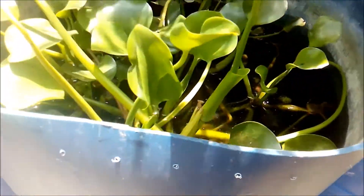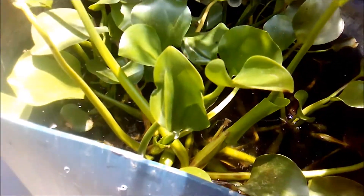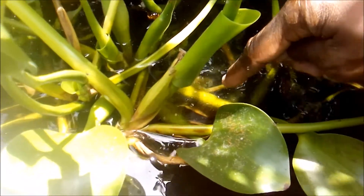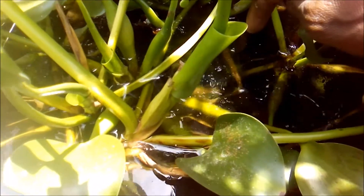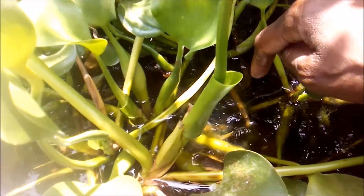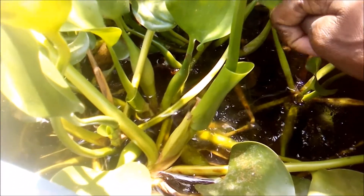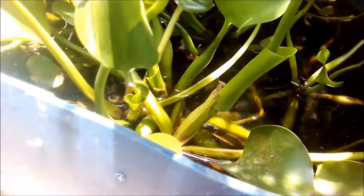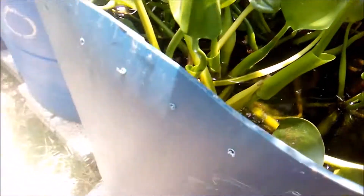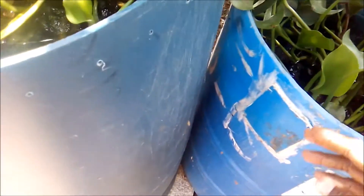In this pond I have some black skirt tetras, tiger barbs, and I believe a pondbar — I can't remember the other species right now. A lot of algae is growing on the plants with all the sun. Water was changed last week, so I don't need to do that again this week.